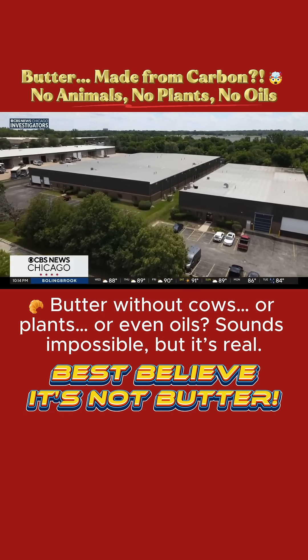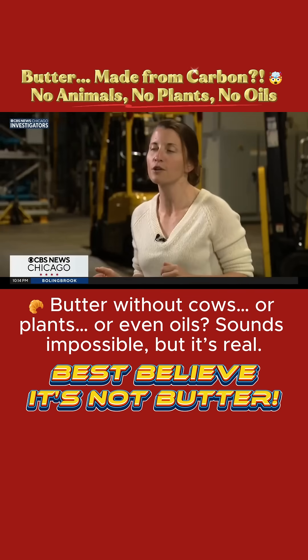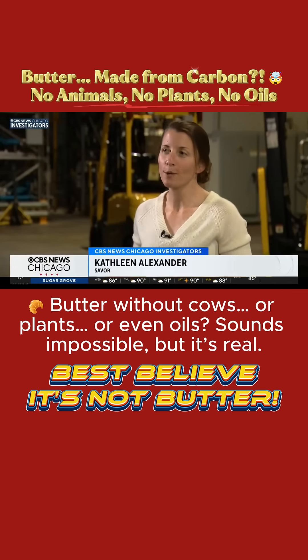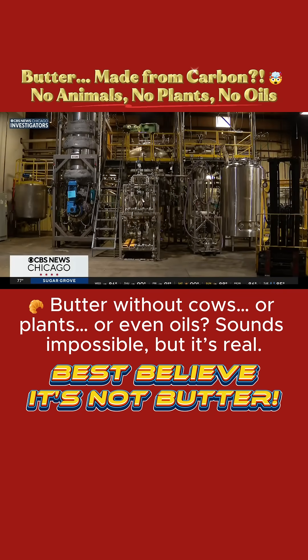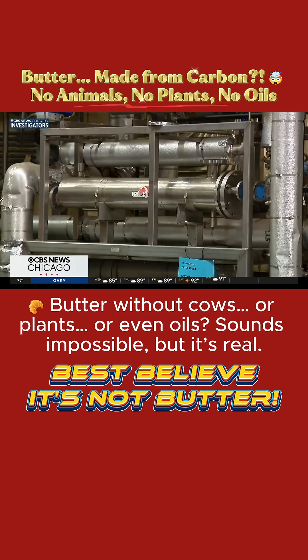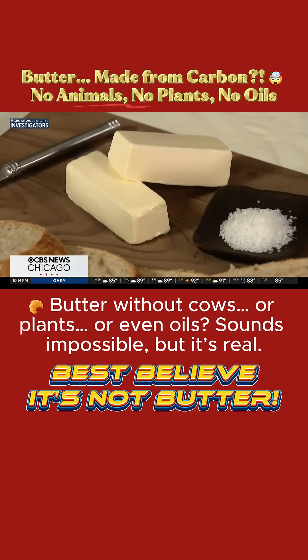Something unprecedented is happening. You're using this gas to cook your food, and we're proposing that we would first make your food with that gas. The company is called Saver, and their pioneering tech uses carbon and hydrogen to make the stick of butter you see on this plate.